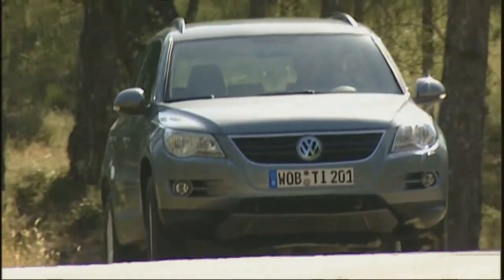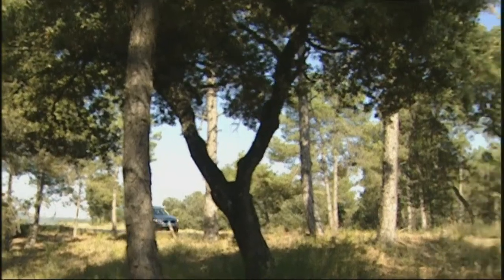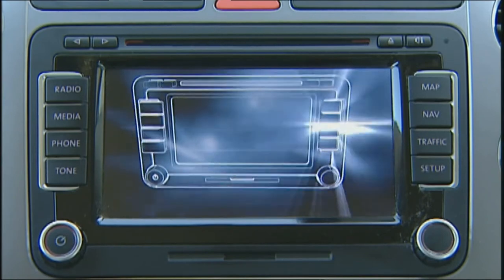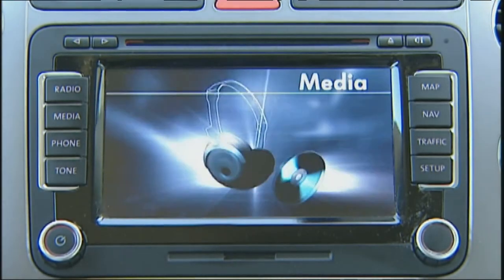The Tiguan will also be a leader in the compact SUV class in terms of infotainment, sporting a newly developed next-generation navigation system. This software and hardware-rich system incorporates a radio, music player, telephone, and navigation in an easy-to-use package.